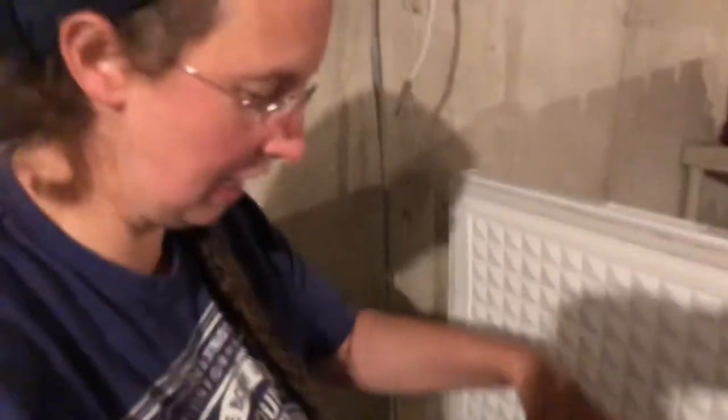You'll see my freezer is pretty empty. That other freezer is totally empty — we leave it empty.